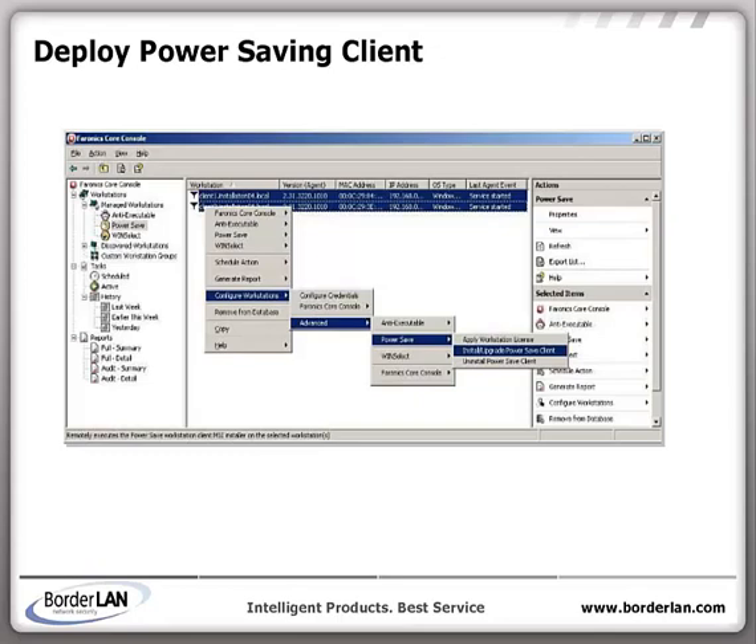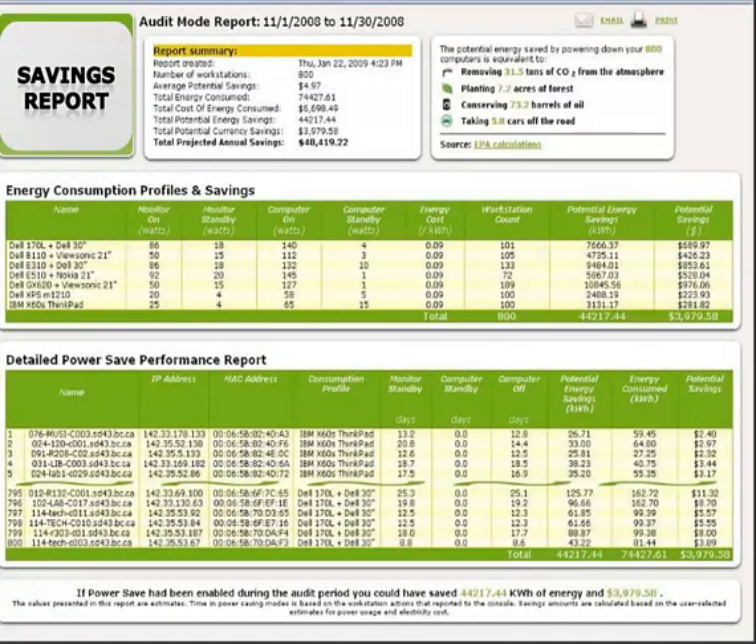Installation is simple and Borderland will help you along the way. After an installation, you can simply run the power saving software for a week, maybe in audit mode to get a baseline of your usage. Then you crank up the power saving dial and watch the savings pour in.